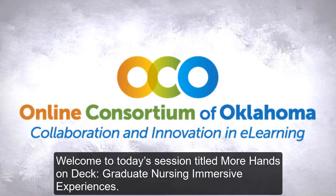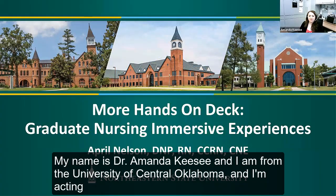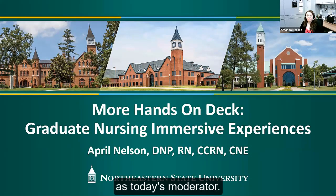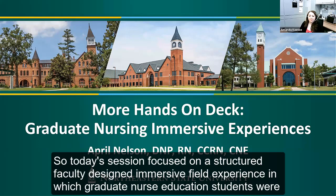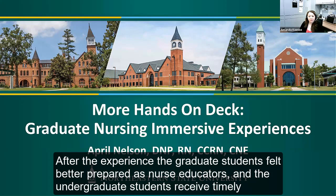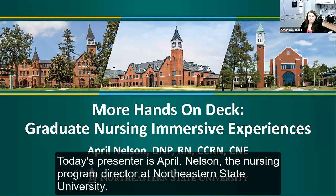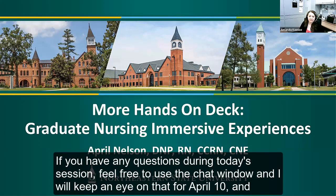Welcome to today's session titled 'More Hands on Deck: Graduate Nursing Immersive Experiences.' My name is Dr. Amanda Kazee, and I am from the University of Central Oklahoma, acting as today's moderator. Today's session focuses on a structured faculty-designed immersive field experience in which graduate nurse education students were embedded in an RN to BSN online course. Today's presenter is April Nelson, the Nursing Program Director at Northeastern State University.